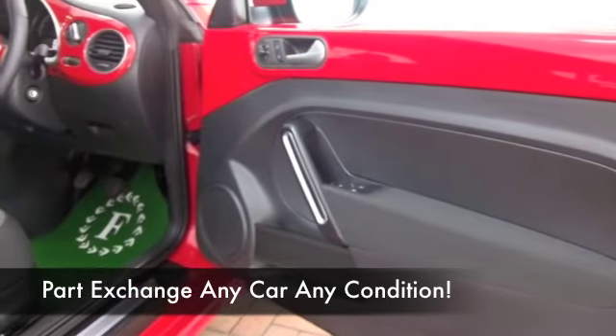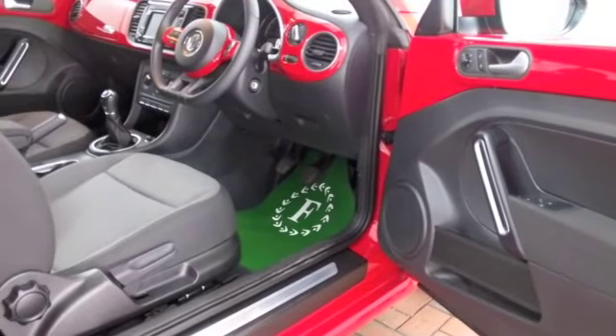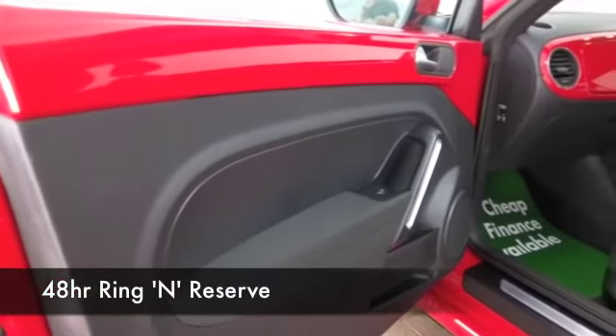Pretty good, I would say. This has a cloth interior all around, electric windows, CD, nice alloys. You've got DAB, and of course that roof is powered.